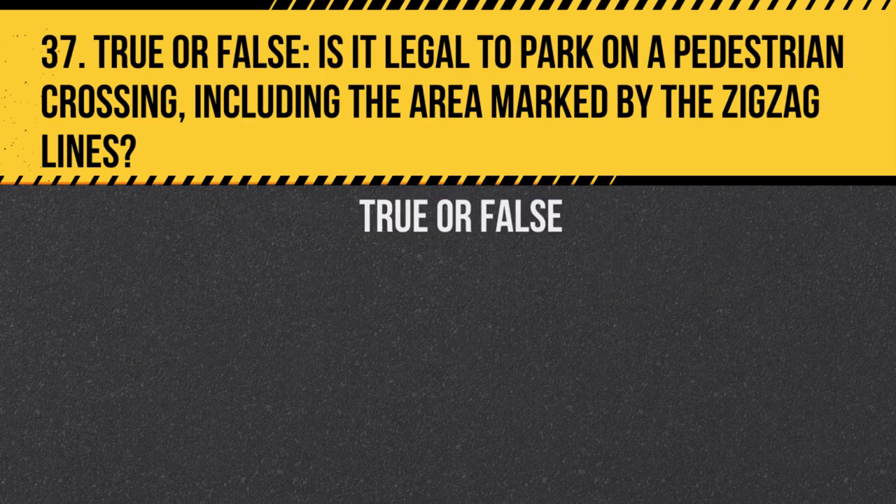Question 37. True or false: Is it legal to park on a pedestrian crossing, including the area marked by the zigzag lines? Answer: False. Parking on a pedestrian crossing or the zigzag lines is illegal and dangerous.